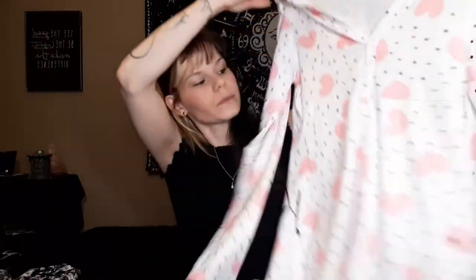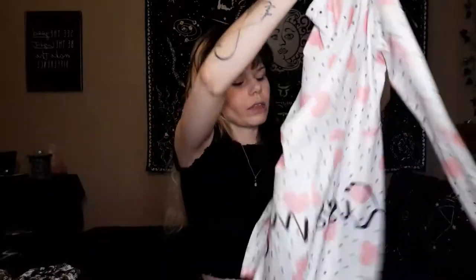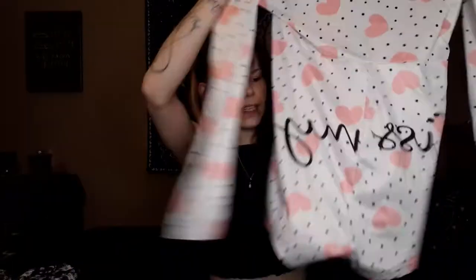Here's another ROMWE slash Shein purchase — I thought it was cute to have for pajamas. It's got hearts and polka dots on it, and on the butt it just says 'kiss my' — I thought that was really cute. This one was less than ten dollars as well. I got it in a small; it's a little loose, but if you're going to wear it to bed that's not necessarily a bad thing.